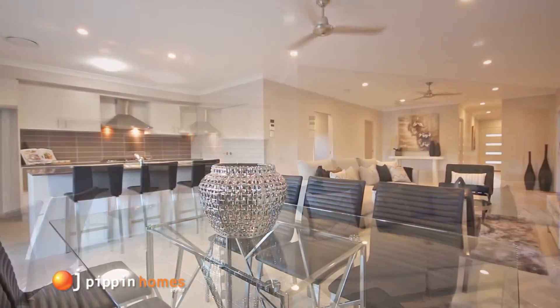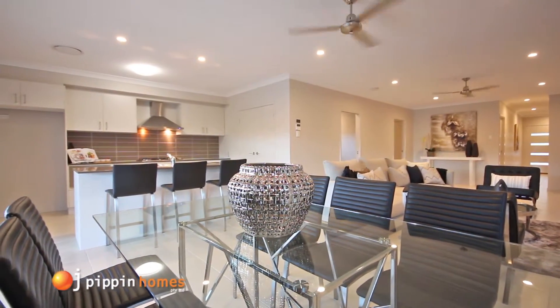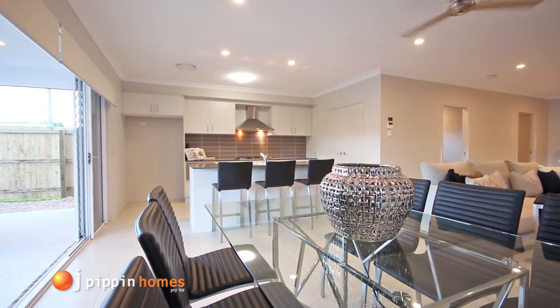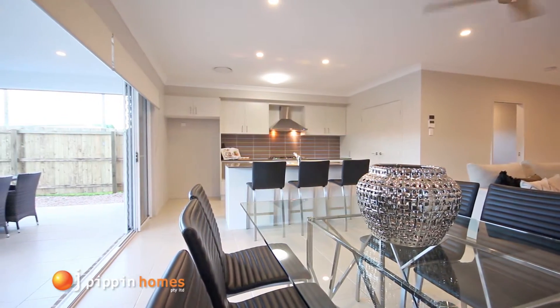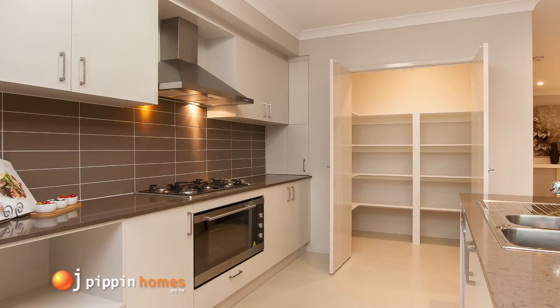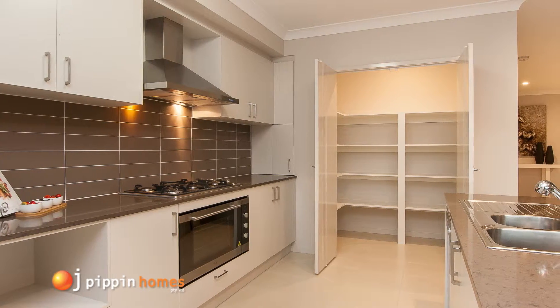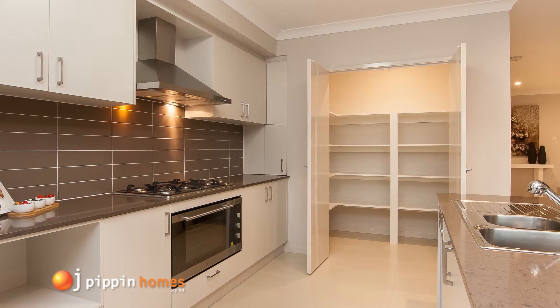Now moving into the features of the kitchen. There are many different laminate, stone bench tops and tile colours you can choose from for your kitchen, which you can view at the OJ Pippin Homes showroom at Brendale in Brisbane. This floor plan design offers a generous walk-in pantry with lots of shelving.